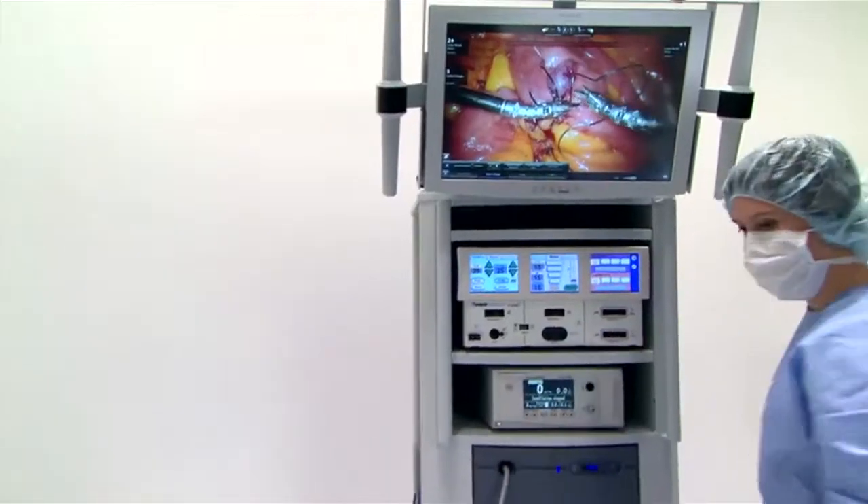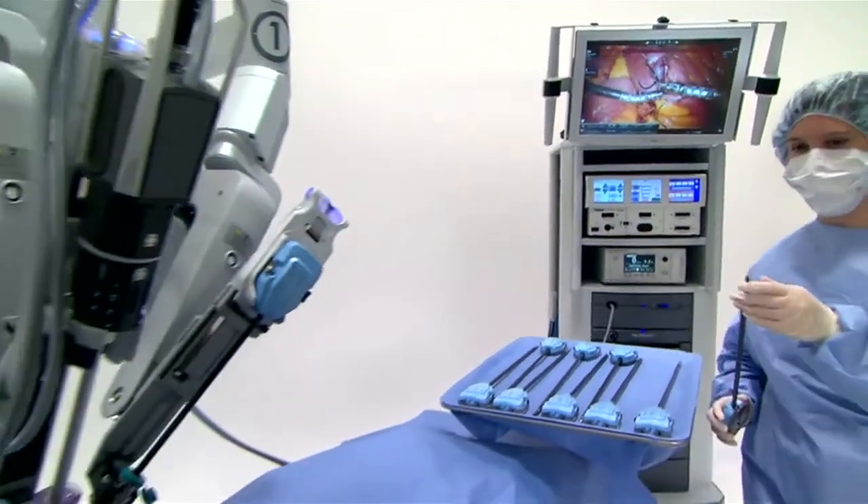Gynecology has really found a way to make great use of the robot for hysterectomies, pelvic floor reconstruction, and ovarian surgery. The difference for them really has been that they're able to do as good or better of a job robotically, and patients that used to be in the hospital for a week with pain and bed rest are now leaving the hospital the same day or the next morning.